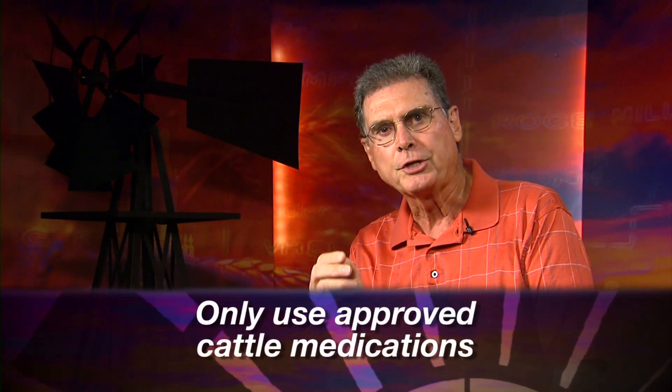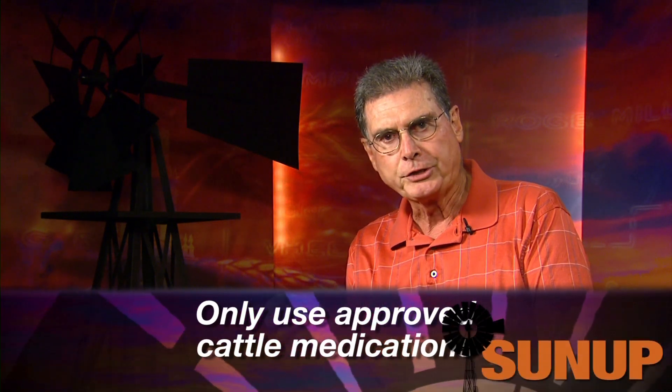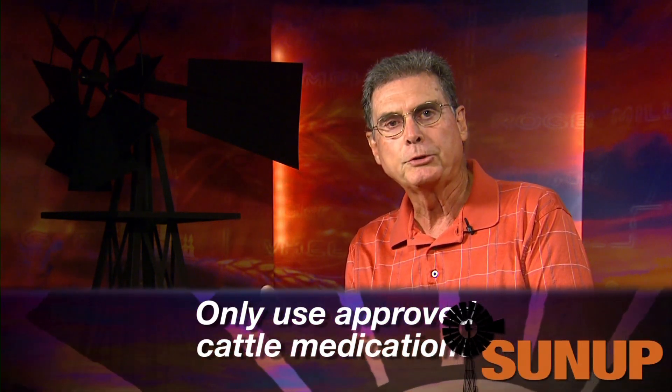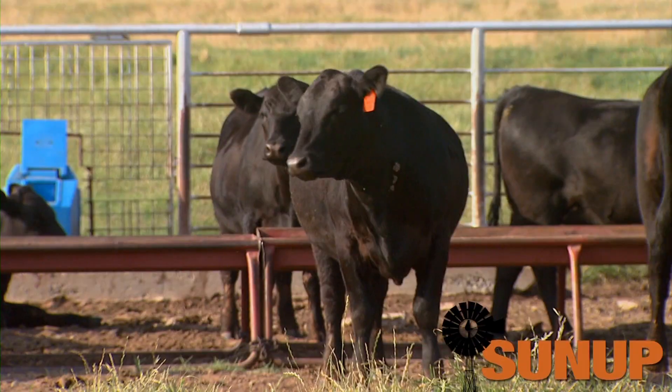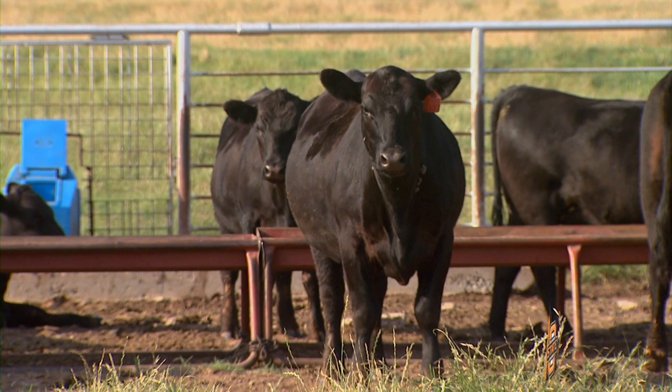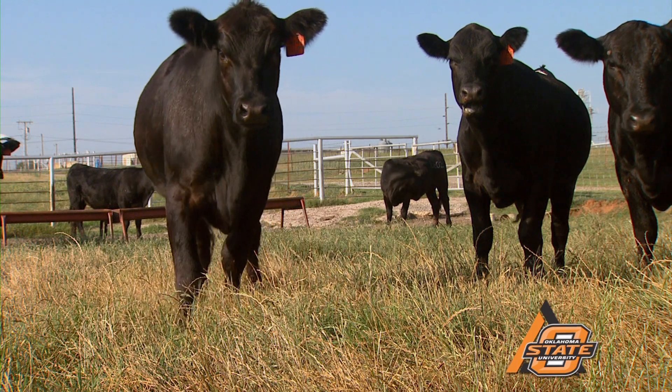Number two: use pharmaceuticals that are only intended for the cattle that you have. For instance, there would be a difference in terms of the restrictions for lactating dairy cattle versus what we might have for beef cattle. Make sure you're only using the right kinds of pharmaceuticals, and if they're prescribed, follow the veterinarian's prescriptions to the letter.